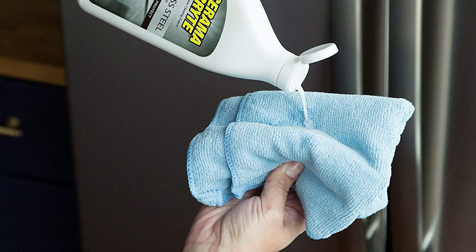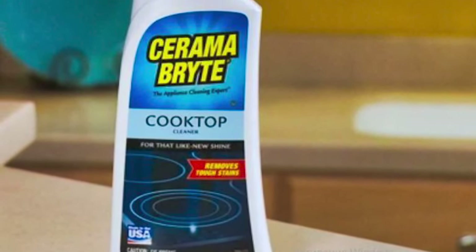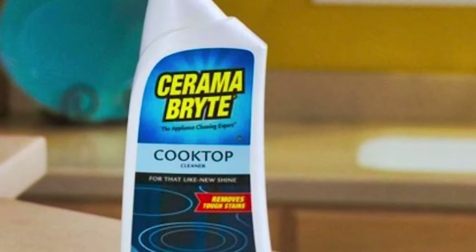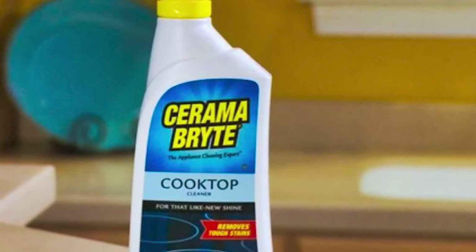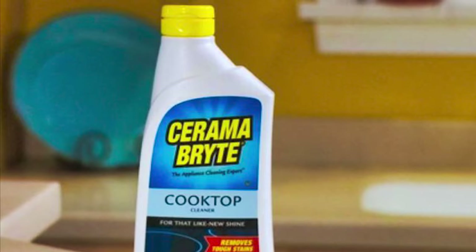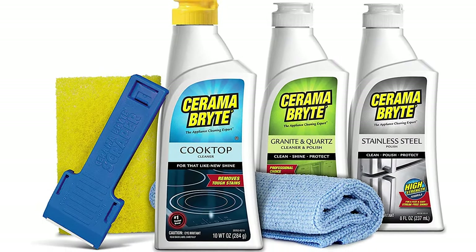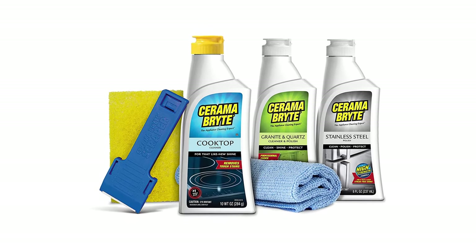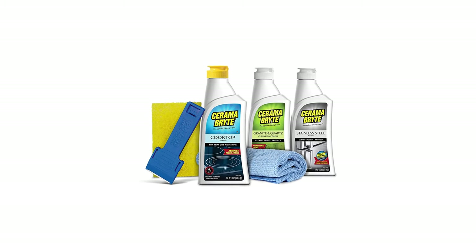The cooktop scraper and pad combo features a single-edged razor blade with a unique two-piece handle for easy use, safely removing burned-on deposits from the cooktop without scratching. The scraper is designed to provide the perfect angle for effective cooktop cleaning and allows for the removal of large, crusty areas of spilled food and stains. The cleaning pad features safe, non-woven fibers that won't scratch cooktop surfaces.